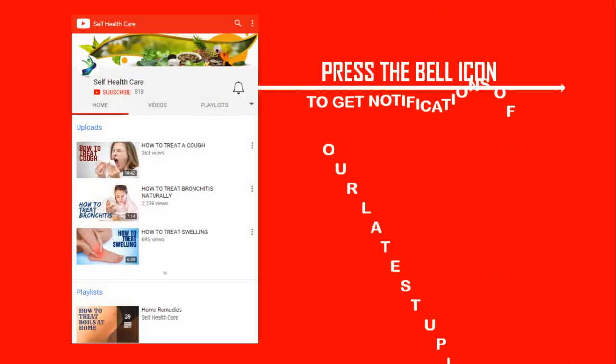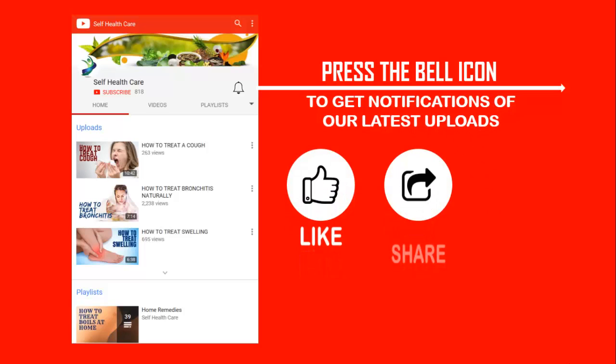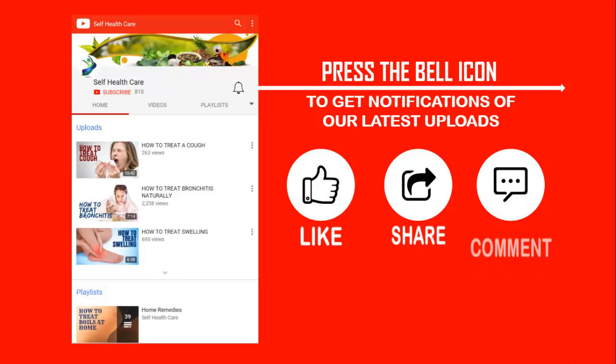This is our YouTube channel Self Health Care. Press the bell icon to get notifications of our latest uploads. Don't forget to like, share, and comment, and also subscribe to our YouTube channel.